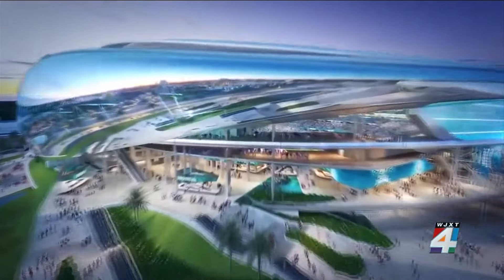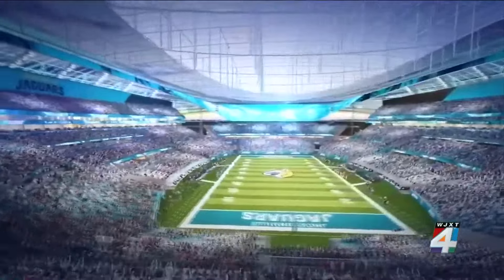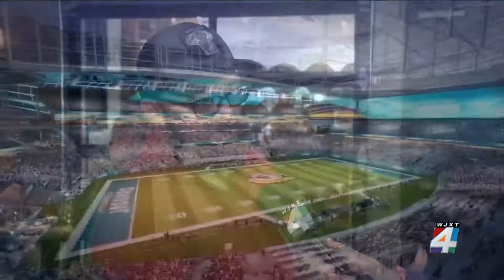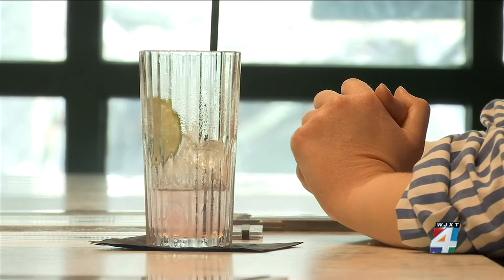He says the improvements to the sporting facilities and downtown are welcomed by businesses in the area. We have the Jaguars, we have the Jumbo Shrimp, the Icemen. Sporting events bring a lot of business here to us, and also to our neighbors next door as well. We just want to get people out here, enjoy our cocktails before and after the game, and just have a good time.